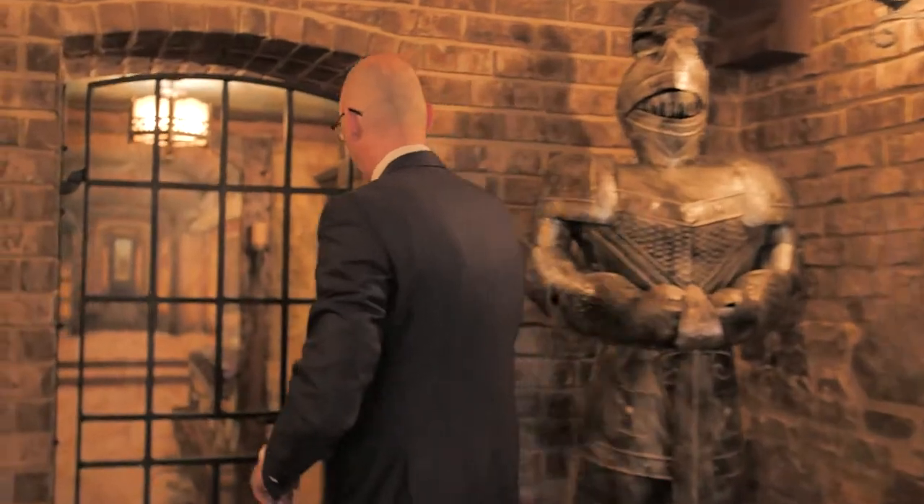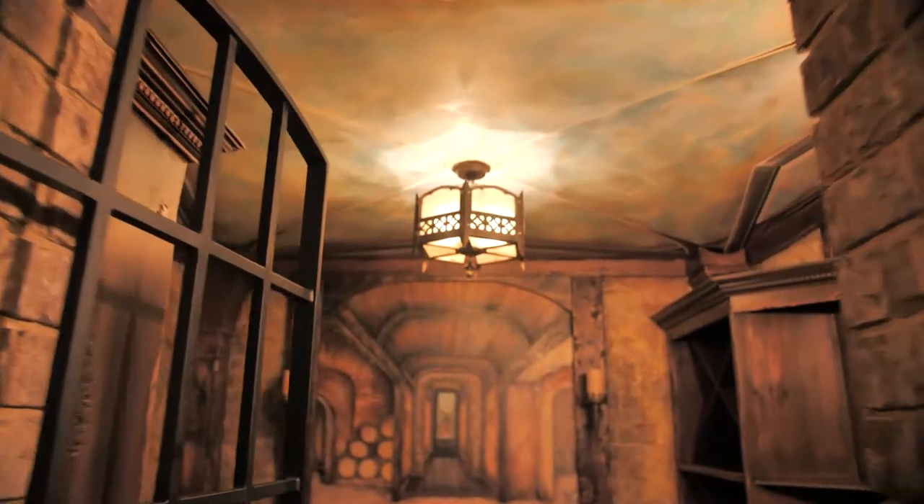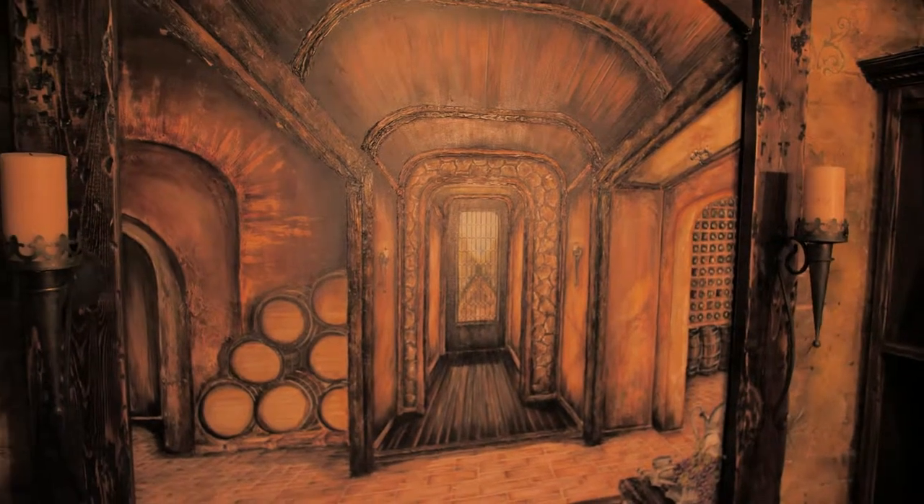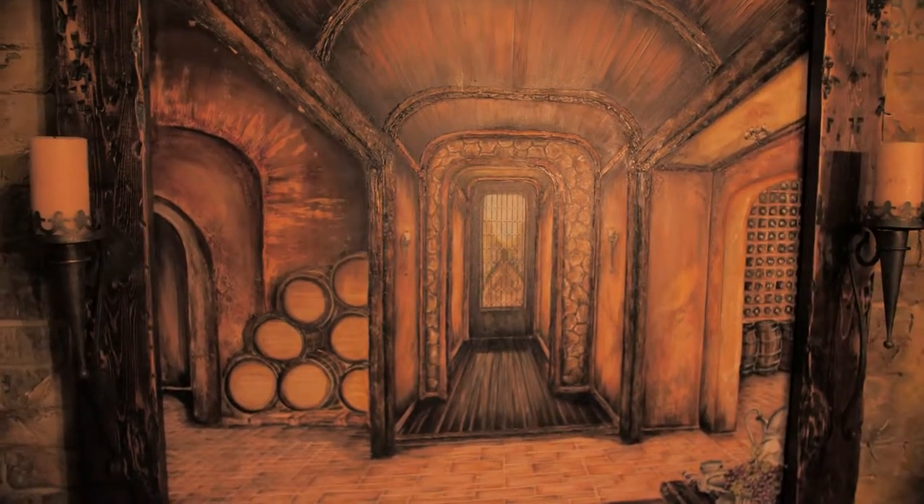Really nice wine cellar — beautiful iron door, beautiful ceiling detail — and then he had an artist come in and carry the flooring and kind of painted it on the wall, which gives it a lot of depth.